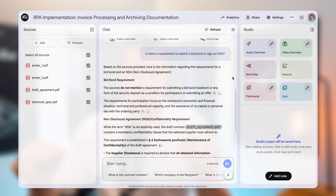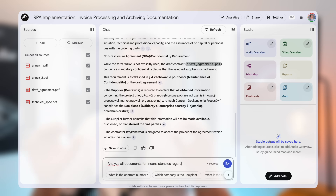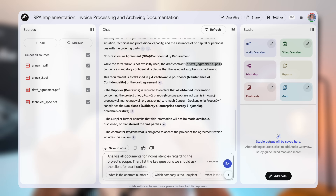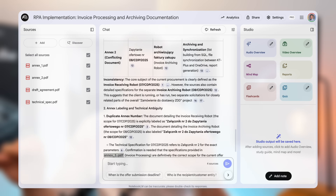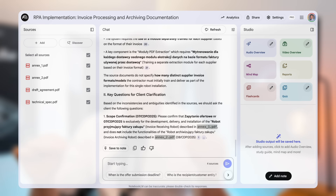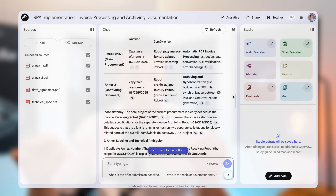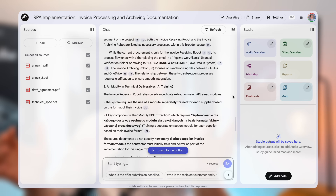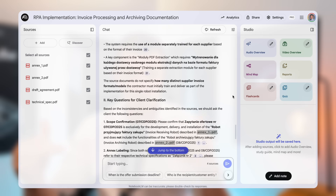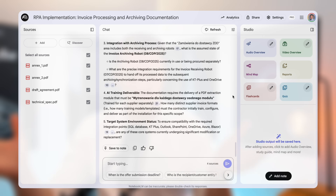Here is where it becomes incredibly powerful. Let's ask a much more complex question: analyze all documents for inconsistencies regarding the project scope, then list the key questions we should ask the client for clarification. Look at what it produced — it found a contradiction where the main scope mentions one piece of software, but an annex lists 13 different processes. So it generates the perfect question: does this project cover just the core software or all 13 processes listed? It also flags ambiguities in the warranty terms and asks for clarification on response times versus resolution times. These are the kinds of critical details that can make or break a project, and we found them in about 60 seconds.